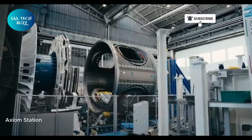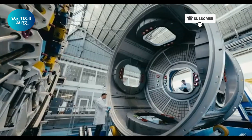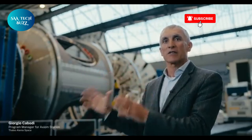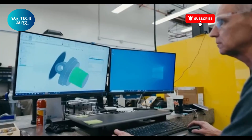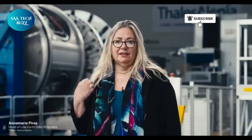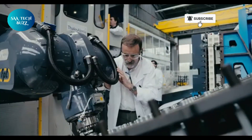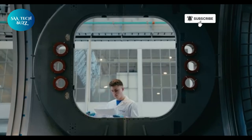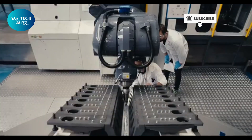Axiom Station is set to become the world's first fully private space station, marking a groundbreaking shift in the future of space exploration and commercialization. Developed by Axiom Space, this pioneering orbital outpost will initially connect to the International Space Station, with the launch of its first module planned for 2027. A full crew habitat will follow in 2028, and eventually Axiom Station will detach to become an independent, free-flying platform. This futuristic station is designed to support cutting-edge scientific research, in-space manufacturing, and even space tourism, equipped with advanced laboratories, expansive viewing windows, and a luxurious interior crafted by renowned designer Philippe Stark.